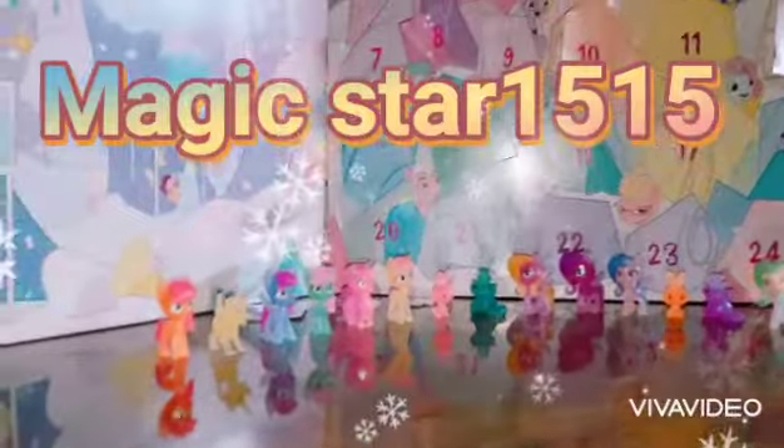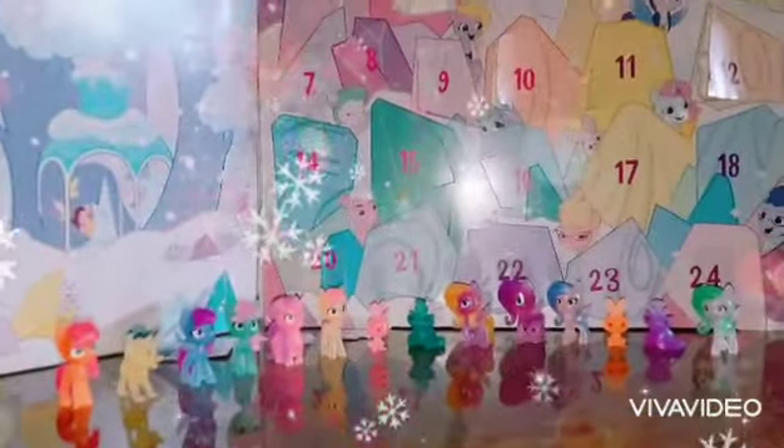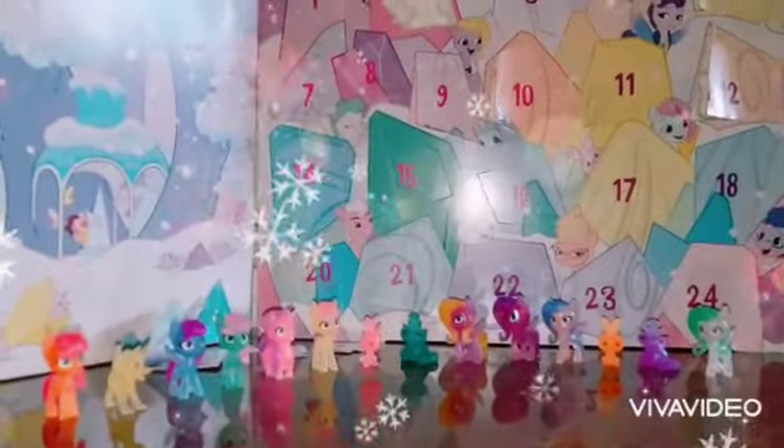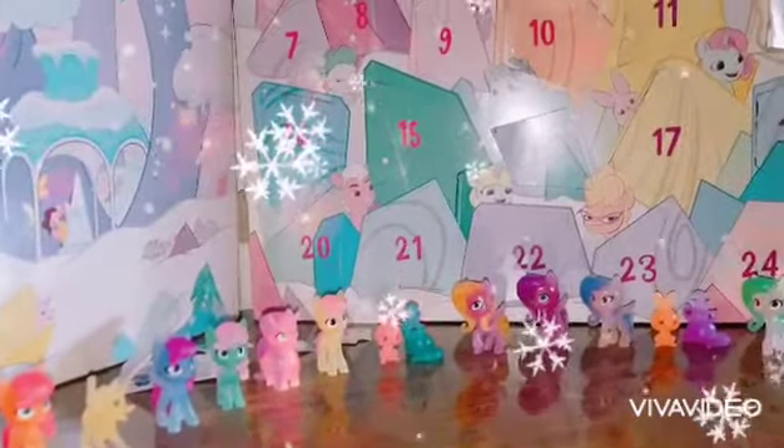Hi everyone, it's Magic Star and Loveness, and today we are back for another MLP event countdown to Christmas. It's day number 15 and it's my turn to open the next day of the advent calendar.